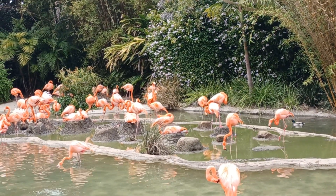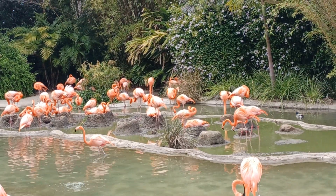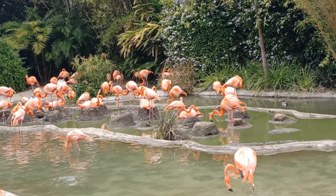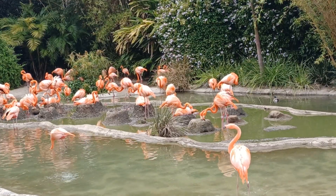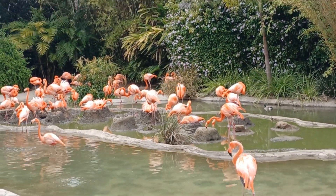American flamingos mate for life. They are wading birds and they only lay one egg.